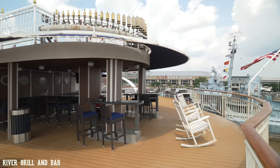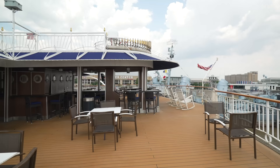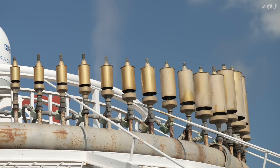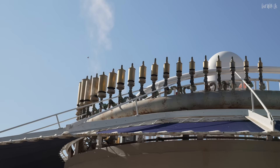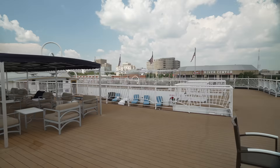At the rear of deck five is the River Grill and Bar, another al fresco dining area for evening meals and sail away drinks. The sail away is always accompanied by the rather harsh melodies from the calliope — a small keyboard attached to some steam whistles of varying sizes, effectively a steam-powered whistle organ. The American Queen has 37 gold-plated whistles, and they are a sound distinctive and recognisable on the mighty Mississippi for hundreds of years.